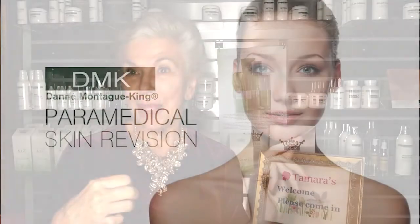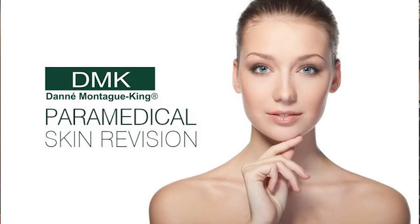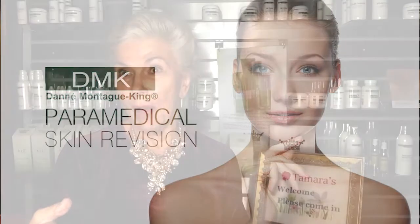We'll be using a DMK RP skin revision series. RP stands for remodeling procedure — this is more than a chemical peel and is based on the same philosophy and science as all of the DMK skin revision treatments, utilizing the remove, rebuild, protect, maintain concept. I'm going to remove that hyperpigmentation and rebuild the vitality of her skin.